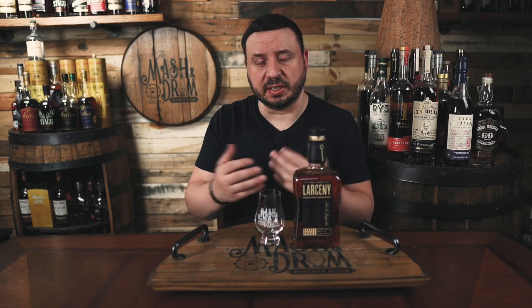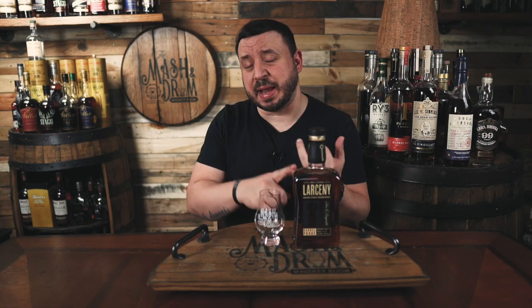Wheated bourbons, which feature wheat rather than rye as their secondary grain to corn, have become more popular than ever in recent years. So the term 'weeders,' once synonymous with famous bottles like Pappy Van Winkle and Weller, have become out of reach both in availability and price. Thankfully, the demand for wheated bourbon has brought on a lot of line extensions and new offerings recently from big names in whiskey like Maker's Mark, Rebel, Old Fitzgerald, and Larceny. Even more rare are available barrel proof wheated bourbons.